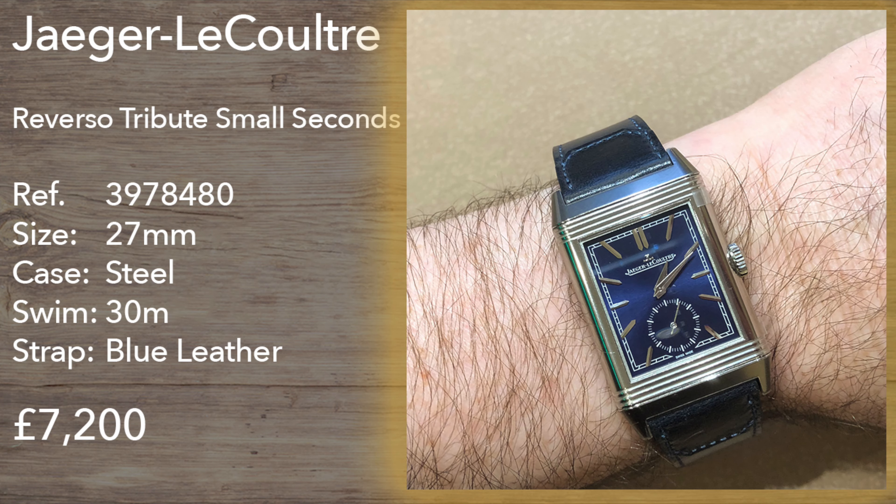Sadly I couldn't warm to the JLC Reverso. The Tribute to Small Seconds in 27mm felt a little too small for me, and I couldn't imagine myself ever wearing it. I'll try the larger size at some point — I'm sure there's a Reverso out there for everyone, including me.